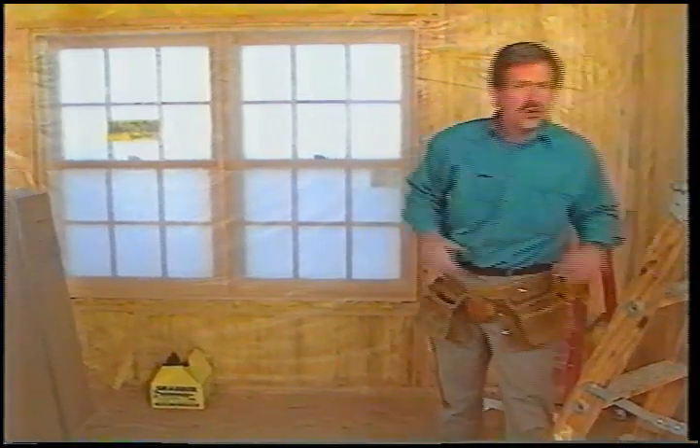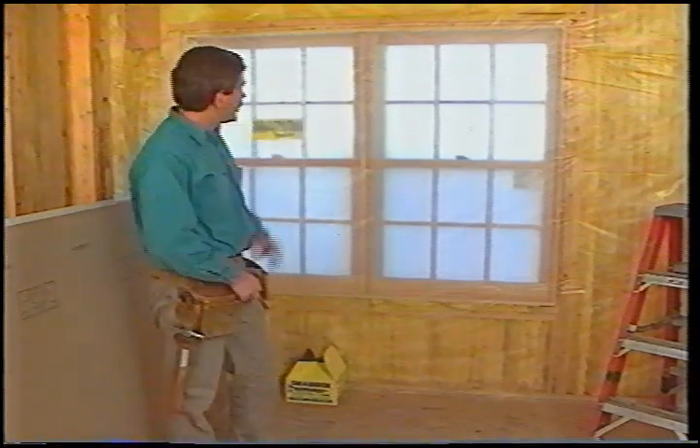There are several types of drywall — it comes in different sizes, thicknesses, and with many different properties. For most work, we'll be using four-by-eight sheets that are a half inch or five-eighths inch thick. When you order your materials, make sure you have them delivered to the room where they're needed. Your supplier will usually have a truck with a boom, and you can actually bring sheets in through a second-story window.